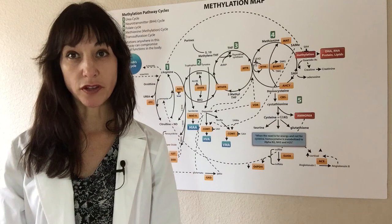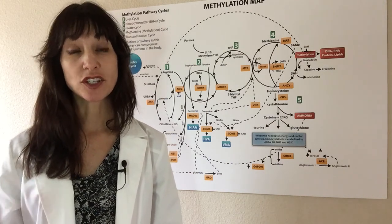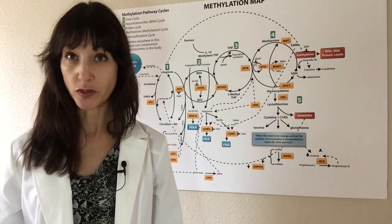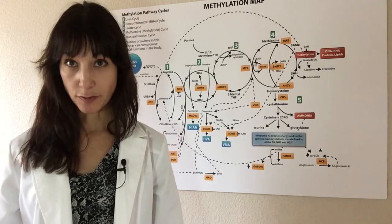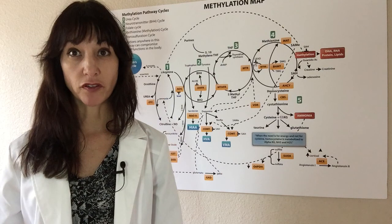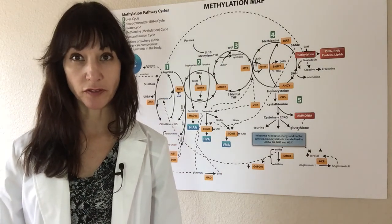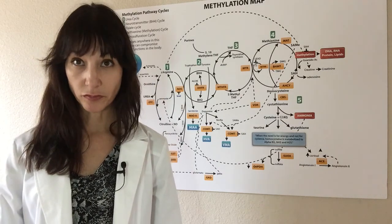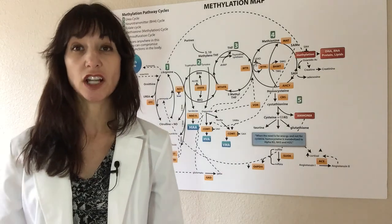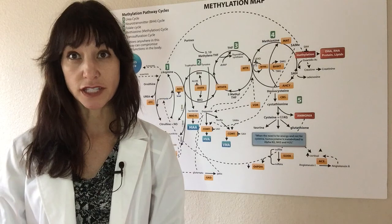Once this software program processes the data, it also goes a step further and can take into account your symptoms. For example, I have a patient who has her results back. She sends me that raw data file via email — very simple. I send her a symptom survey from the software program. She goes through and answers all the symptoms, rating them one to three, from not severe to very severe chronic symptoms. It's great that this technology can take into account the patient's symptoms, not just pure DNA information.